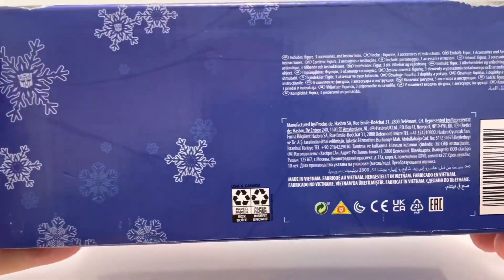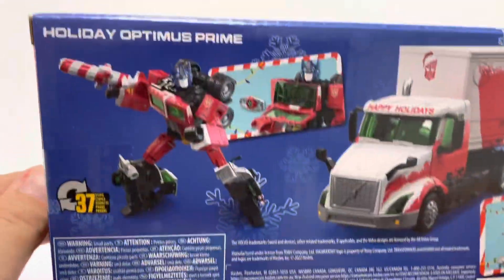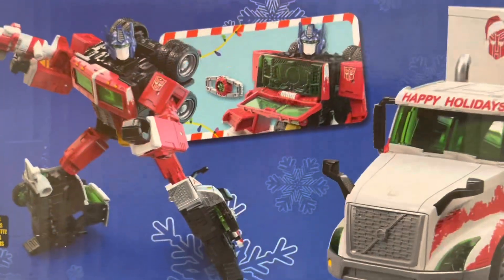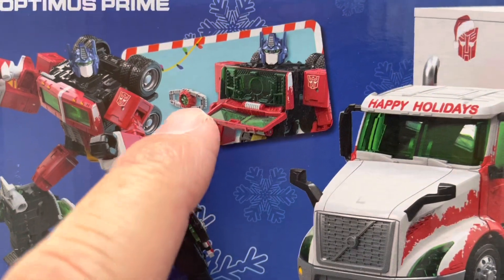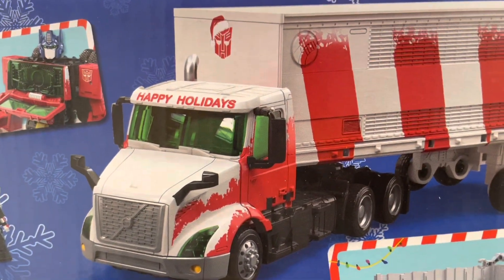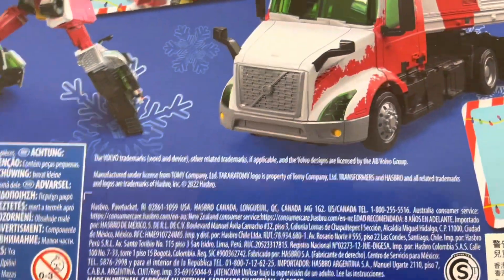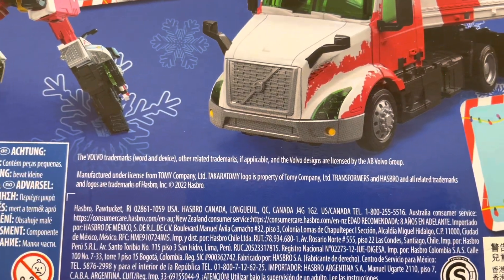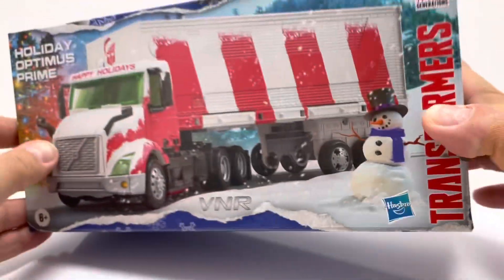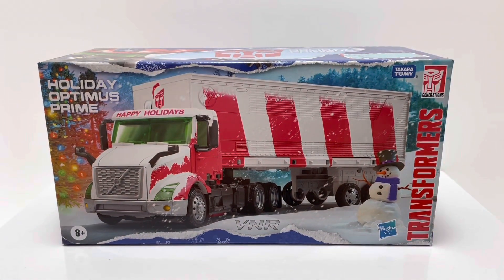On the bottom you have your product information, and on the back is where we see the product shots. There is Holiday Optimus Prime in his robot mode, and he does come with the Matrix of Leadership done in green, which is very cool. You also see Holiday Prime in his vehicle and truck mode, and he does come with a trailer that opens up. It has a little blurb about the Volvo trademark — he is an official licensed product. So without further ado, let's get Holiday Optimus Prime opened up and see what he's all about.